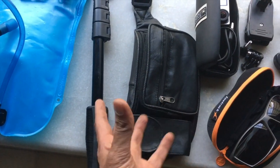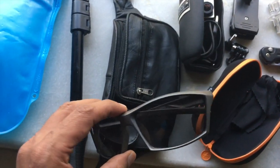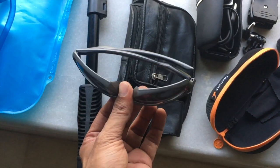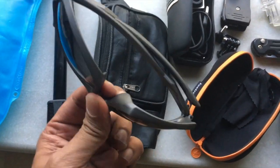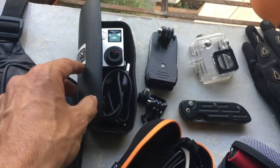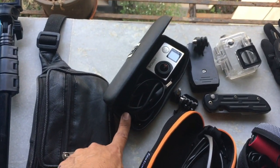These sunglasses are from Fastrack — you guys have seen them in my last Kawasaki video. I'll be wearing these because it's going to be very hot, so I need sunglasses. That's my GoPro case — it's actually a sunglasses case but I use it for my GoPro.